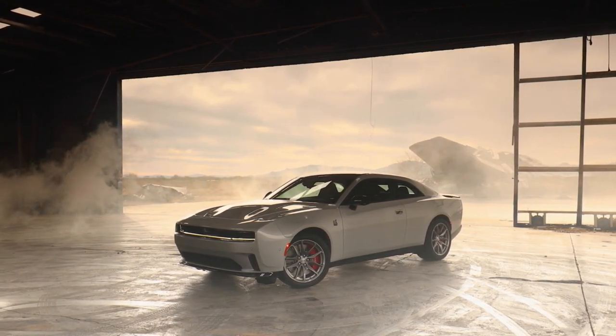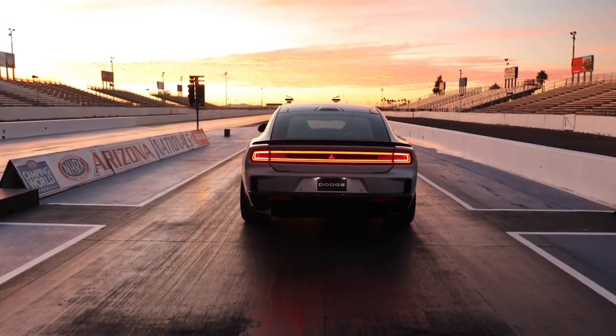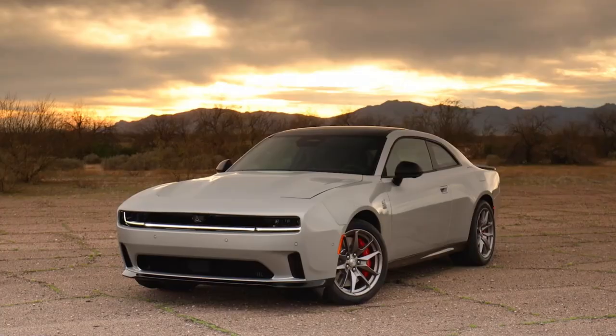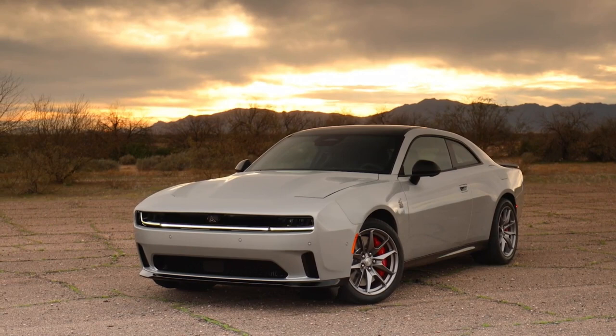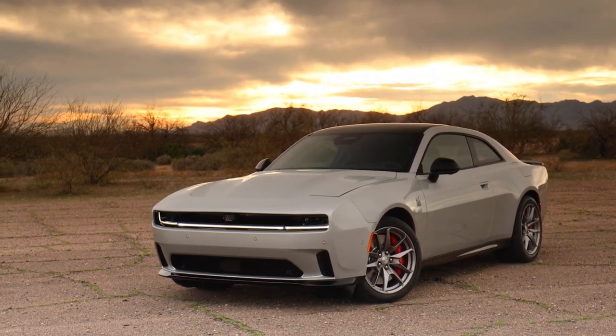Dodge Charger Daytona models feature a patent-pending Fratsonic chambered exhaust, delivering Hellcat levels of sound intensity that set the Charger apart from ordinary BEVs. The PowerShot feature, standard on Charger Daytona models, delivers an incremental 40 horsepower for 15 seconds when activated.